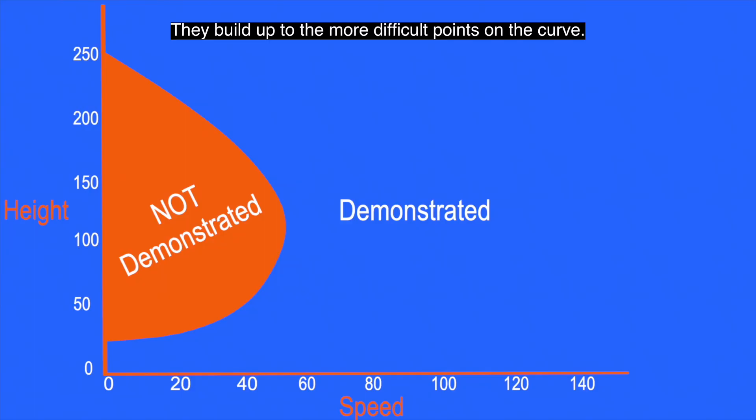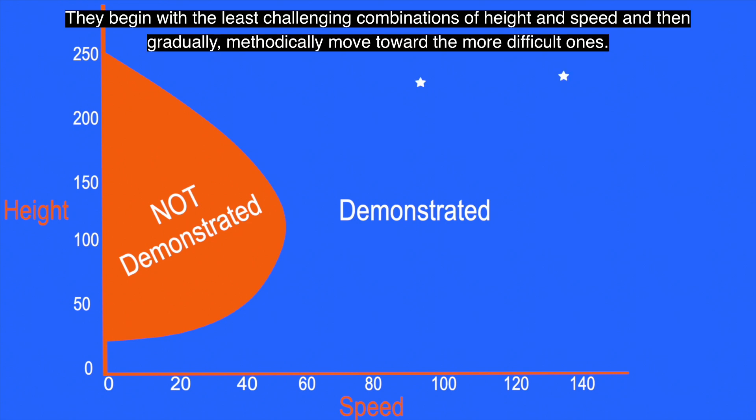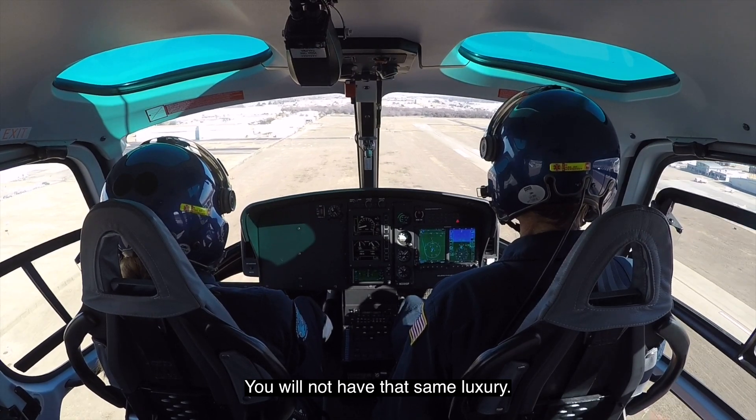They build up to the more difficult points on the curve. They begin with the least challenging combinations of height and speed, and then gradually, methodically move toward the more difficult ones. You will not have the same luxury.